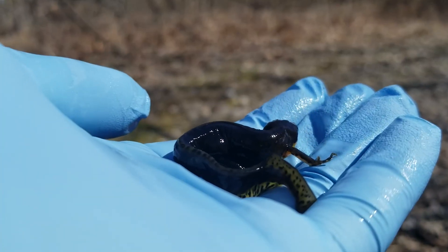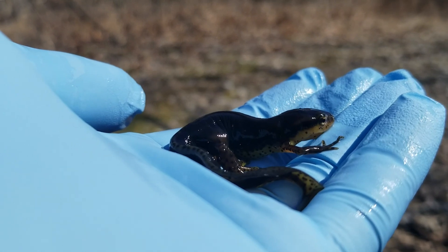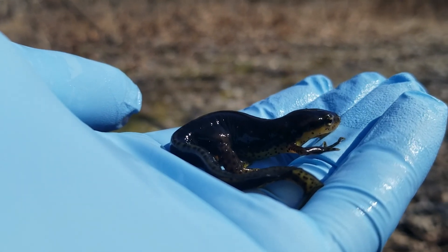The Eastern Newt is a species of salamander found throughout Indiana, and I suspect most of you have probably heard of them. They live in ponds — both permanent ponds and also some of those vernal pools. They're pretty easy to identify. They tend to be a bright orange on the back with a bright yellow on the stomach, and they also have red spots on their back, which gives them one of their other names: the red-spotted newt.